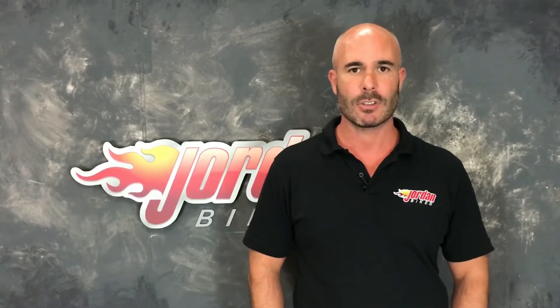We also offer finance and PCP on all our bikes, subject to status, and the PCPs are on bikes up to four years old. So if you like it, give us a call and get it bought before somebody else does. Thank you. Cheers.